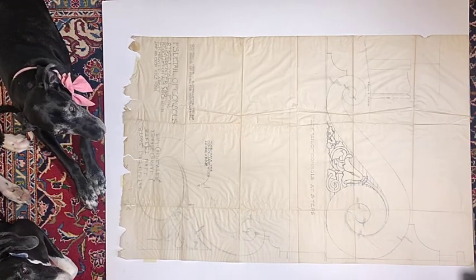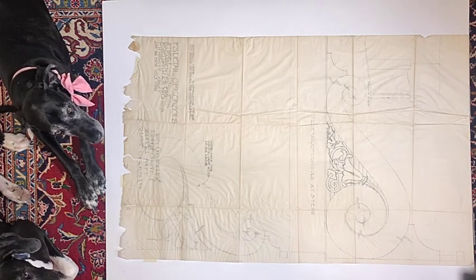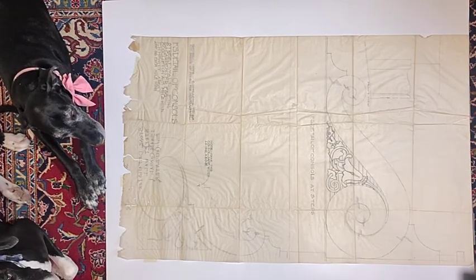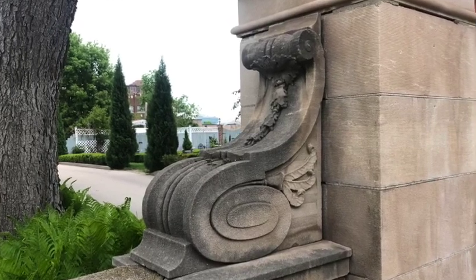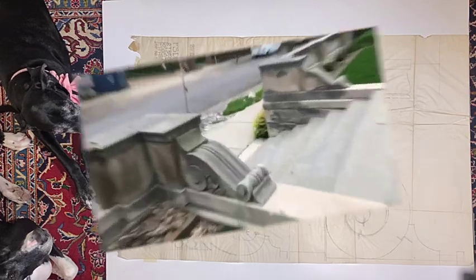Grandma, that's silly — you don't sit on a console. A console isn't a seat; it's a corbel with a scroll in it. We saw them a few weeks back. Great memory, Cliffy Poo. So you're right — those were the consoles out by the front pillars that were standing up. Now we are looking at the consoles by the front steps that are laying down.